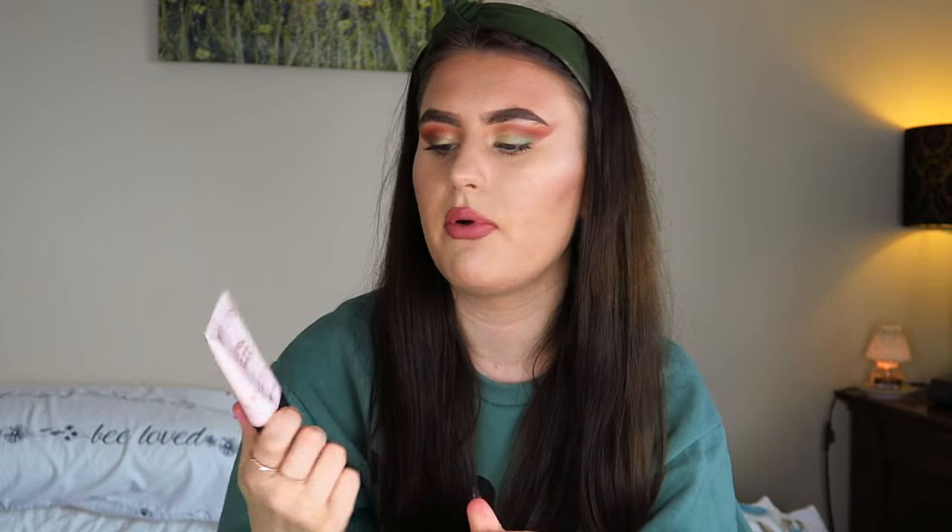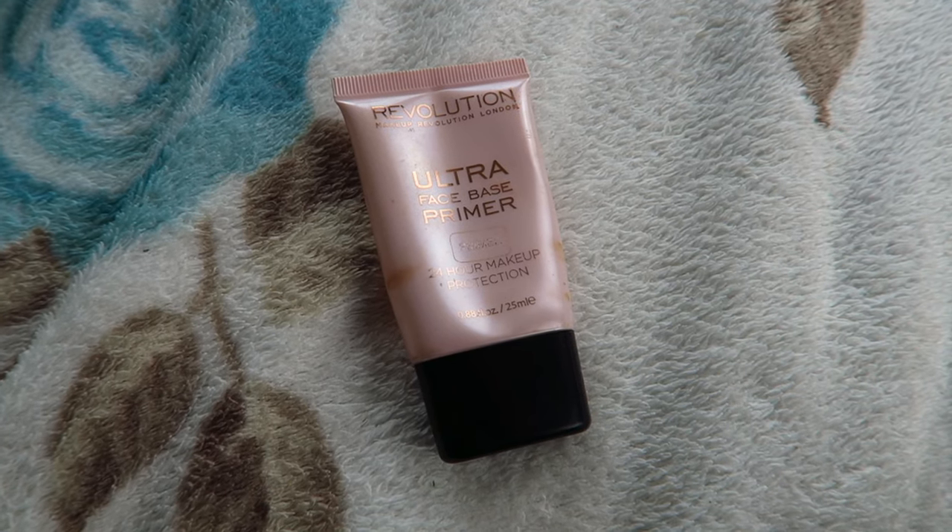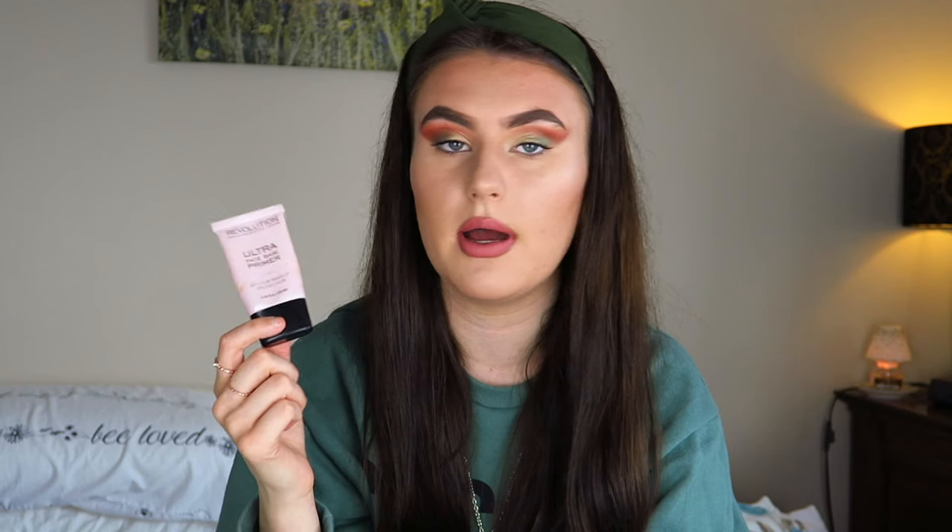The other cheaper primer is from Revolution — it is the Revolution Primer Ultra Face Base Primer for 24 hour makeup protection. I really quite like this one; it's a pore-filling primer. I'll link both of these down below in the description if you want to go and check either of them out or purchase them. But other than that, let's crack on into the video.